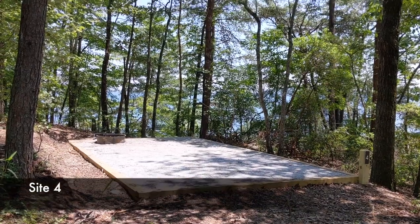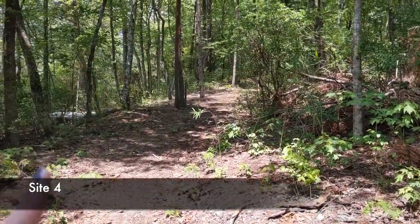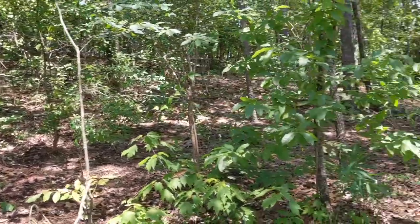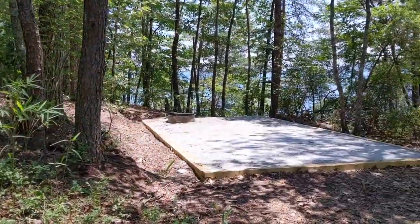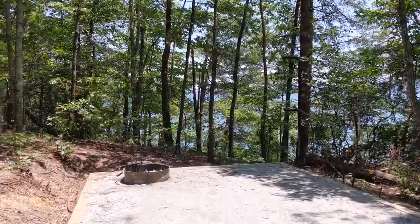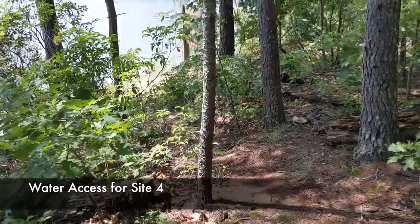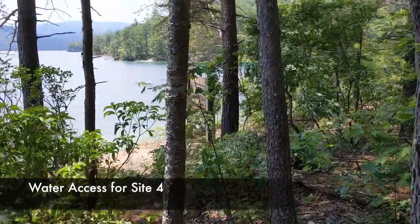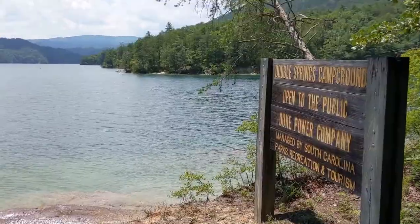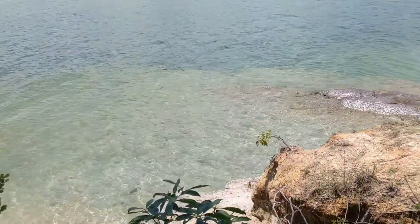Site number four is really tucked back here behind site number five. Site five is right there and then this is the trail to six, so you're kind of out here secluded on this point. Site four's water access is right by the main sign for the Double Springs Campground. You've got a little beach and some rocks, though it's very steep.